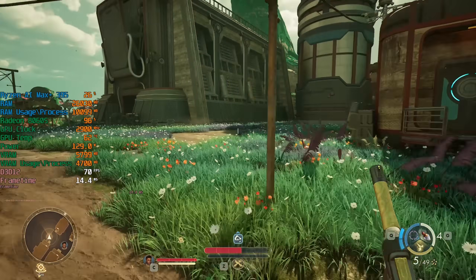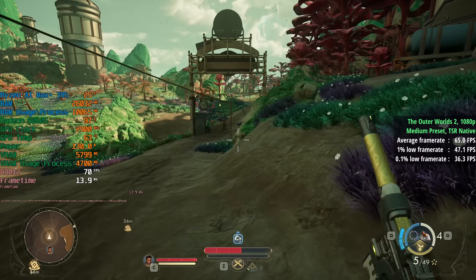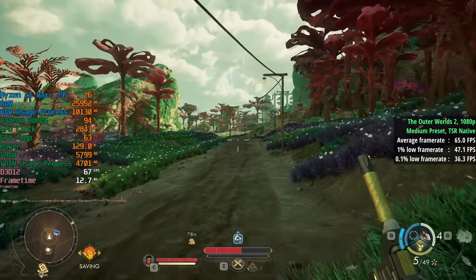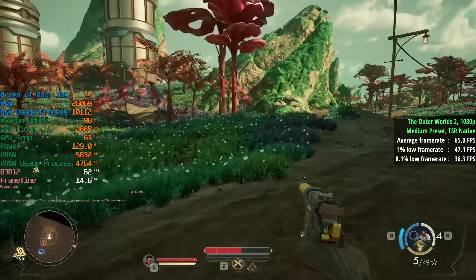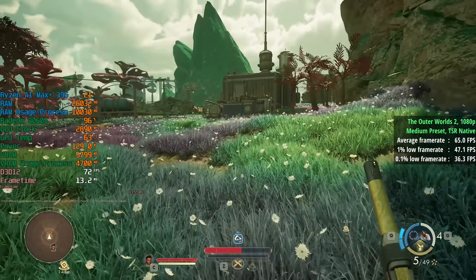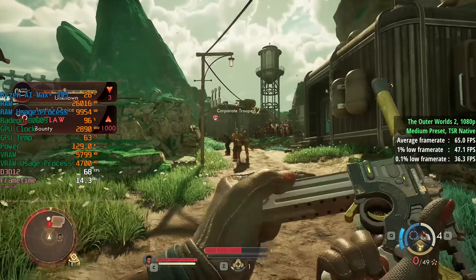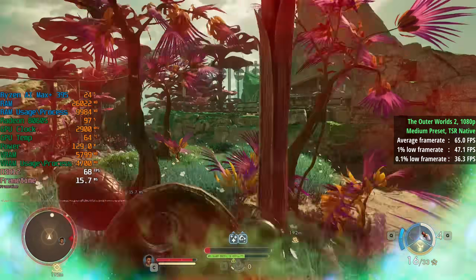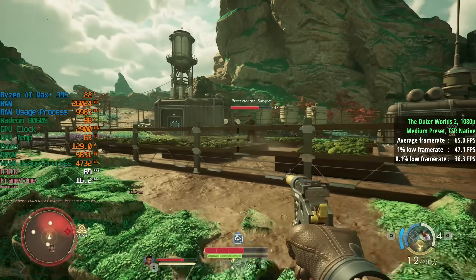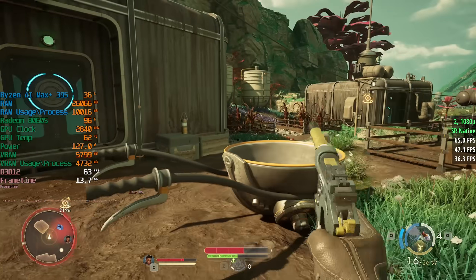We'll finalise with what is shaping up to be one of my favourite games of 2025, the Outer Worlds 2. We played this the other day on a Radeon RX 570 — a 4GB GPU about 8 years old — and saw 30 fps at native with some issues. Here with the 8060S, using the medium preset and TSR native, we're getting 65 frames per second. This is a new Unreal Engine 5 title running with over 60 fps with respectable graphics options enabled. The GPU is clocking upwards of 2800MHz — around 2900MHz seems to be the ceiling — running at less than 70 degrees, with the system consuming 130 watts.